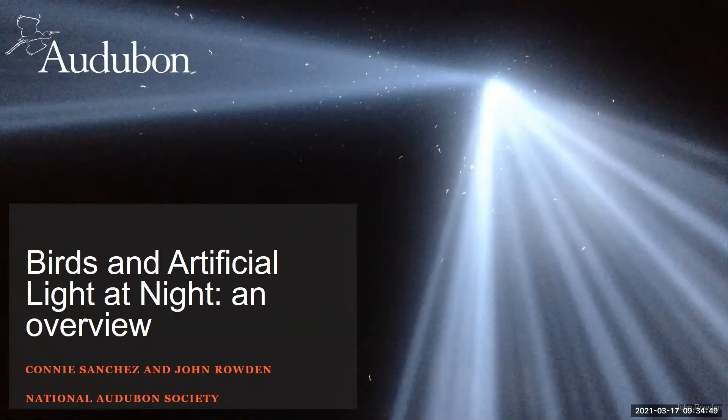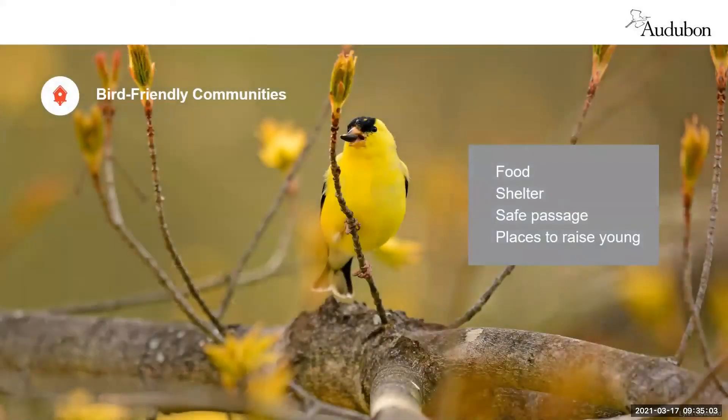Welcome and thanks for participating in this overview of birds and artificial light at night. My name is John Roden and I'm here with Connie Sanchez. Connie and I sit on the bird friendly communities team at the National Audubon Society, where we work to provide food, shelter, safe passage, and places to raise young with the Audubon network across the United States. Today we're particularly talking about the safe passage aspect of bird friendly communities work.